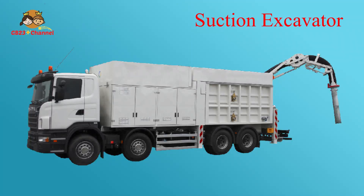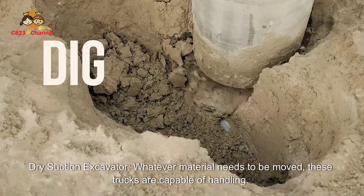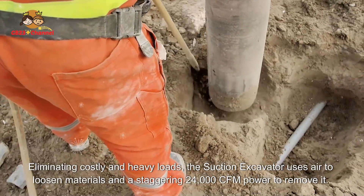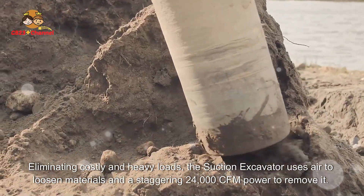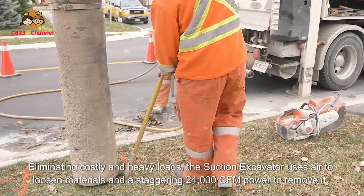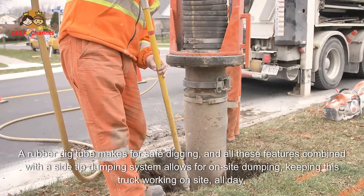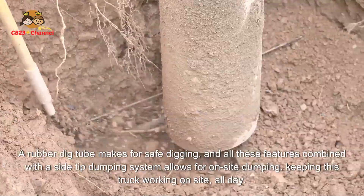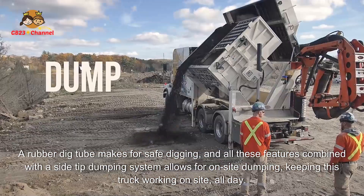The suction excavator, including the dry suction excavator variant, is capable of handling whatever material needs to be moved. Eliminating costly and heavy loads, the suction excavator uses air to loosen materials and a staggering 24,000 CFM of power to remove it. A rubber dig tube makes for safe digging, and combined with a side-tip dumping system, it allows for on-site dumping, keeping this truck working on-site all day.